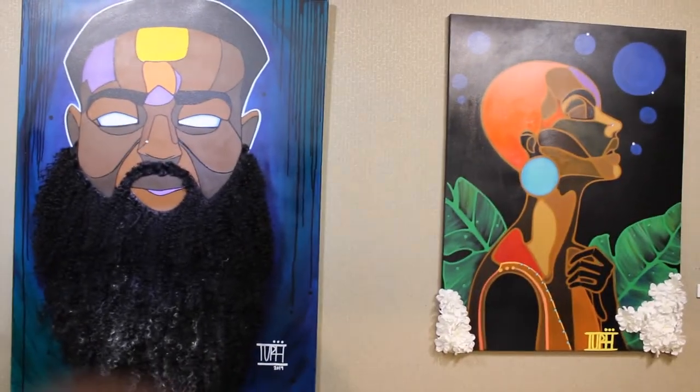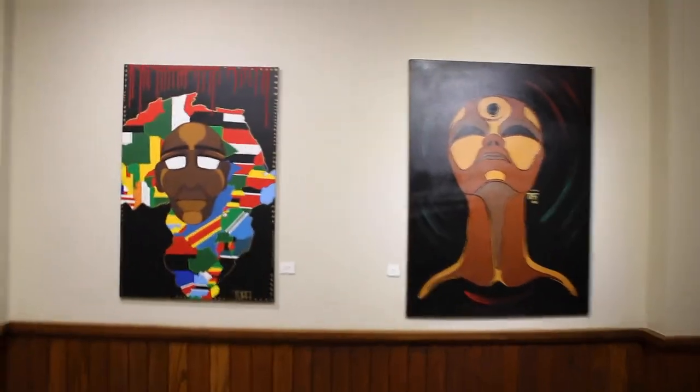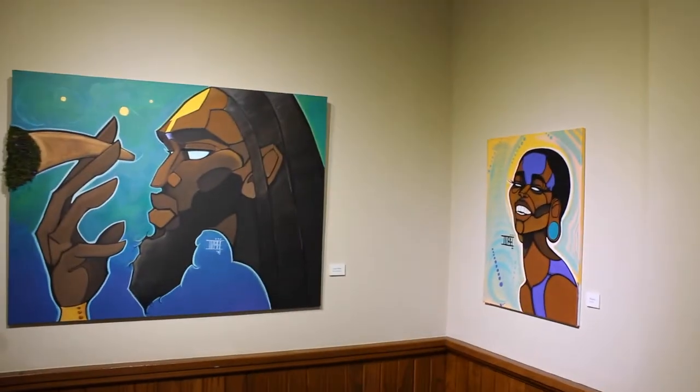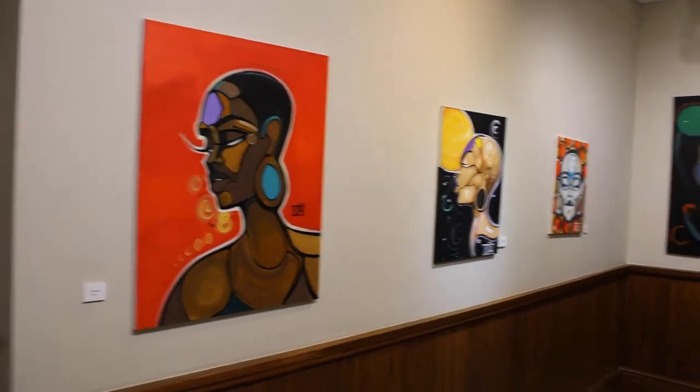I went and I saw the moving exhibit and it was very great. It had a lot of African history and African culture embedded into the artwork. It was very breathtaking — so much to see and so much to do.